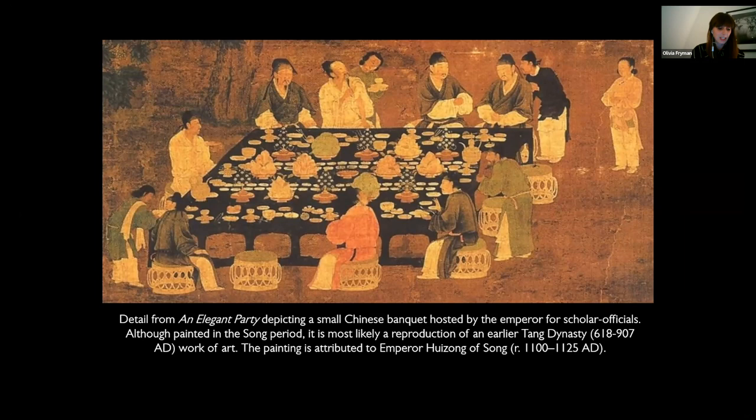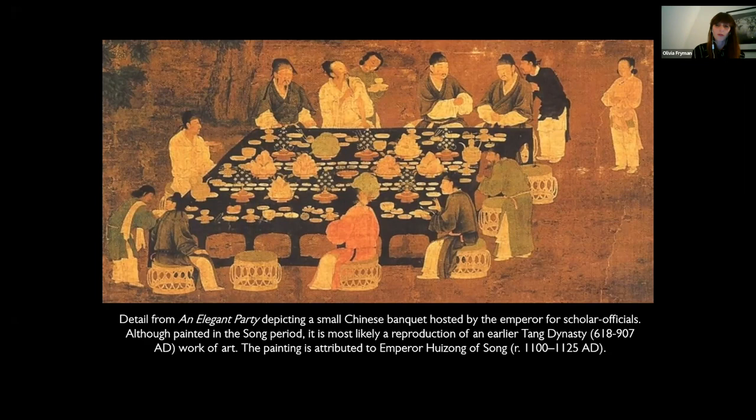In early China, tea producers compressed ground tea leaves into cakes, but they also manufactured loose-leaf teas. Both were ground into a powder and placed in tea bowls, into which water was added and the mixture whipped with a bamboo brush to create a frothy drink. Tea was utterly unknown to Europeans until the early 17th century, when pioneering Portuguese and Dutch traders began to import both black and green tea into Europe from their trading bases in Macau.